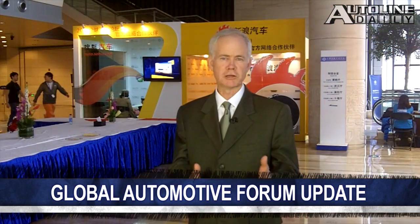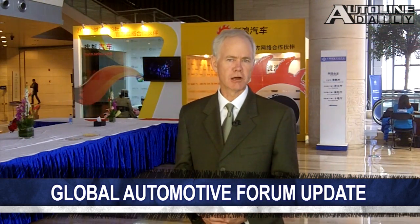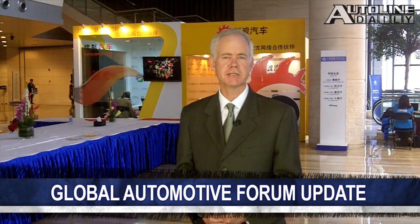The Ziad RC is able to reach speeds in excess of 185 miles per hour, or 300 kilometers an hour. It will race next year at Le Mans and will serve as a test bed for Nissan's LMP1 program. As you know, John is in China covering the Global Automotive Forum. Here he is with the latest news from the conference.